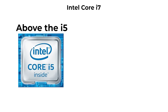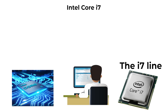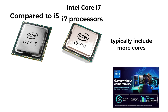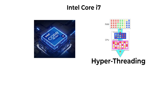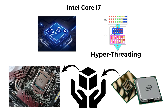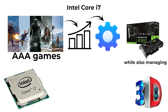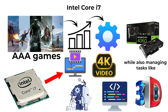Above the i5 sits the Core i7, built for users who demand high performance in both professional and personal computing. Compared to i5, i7 processors typically include more cores — up to 20 in recent generations — along with higher base and turbo clock speeds, strong hyper-threading support, and larger cache sizes. An i7 can run modern AAA games at high or ultra settings when paired with a good graphics card, while also managing tasks like 3D modeling, advanced coding, machine learning experiments, or editing multi-layer 4K video projects.